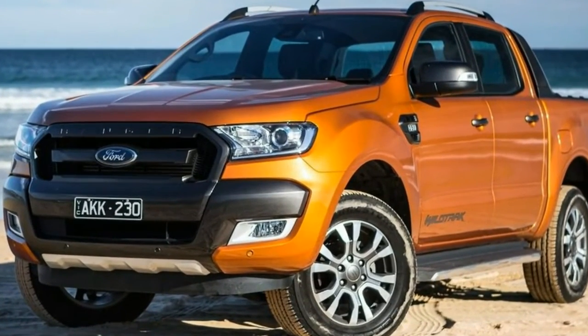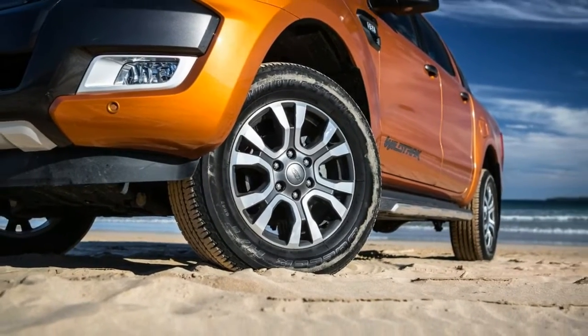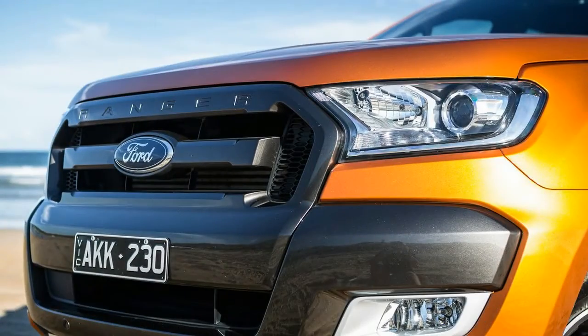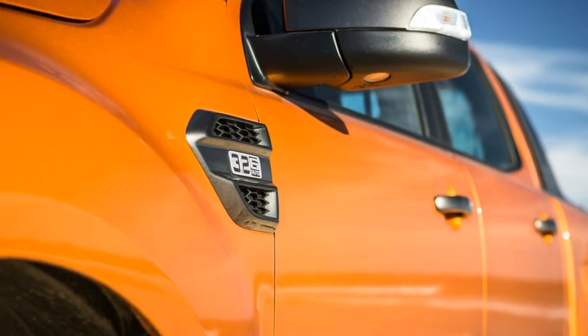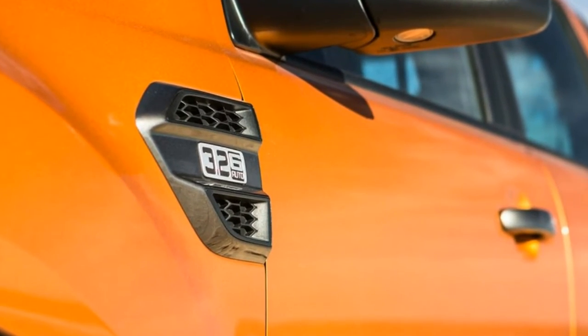There's the new SYNC 3 media system with the latest in-car phone mirroring tech, meaning Android Auto and Apple CarPlay will pop up when you connect your device via USB. There are two USBs to help keep your phone and/or tablet juiced up, not to mention a smattering of 12V plugs and a 220V power point in the rear of the cabin.